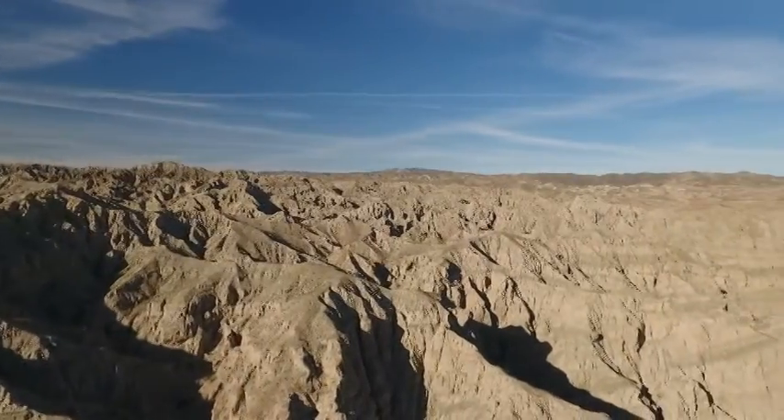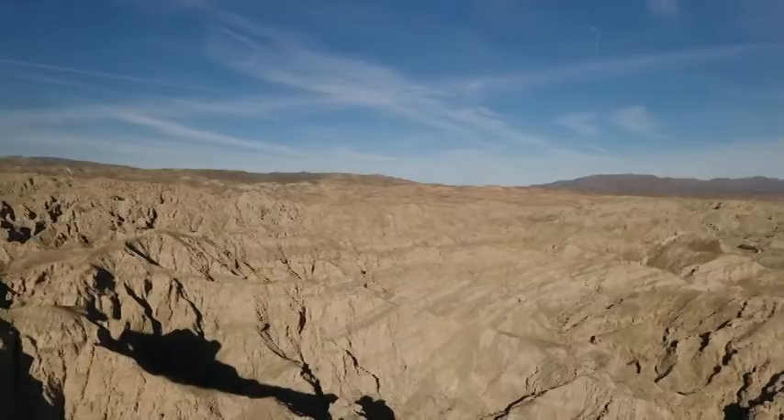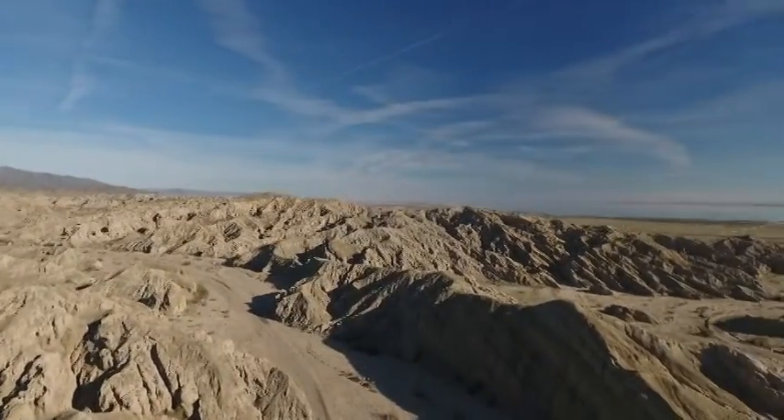It's such a barren landscape, but it isn't long until you look off in the distance and you see this lush green valley and a huge body of water. It's known as the Salton Sea.